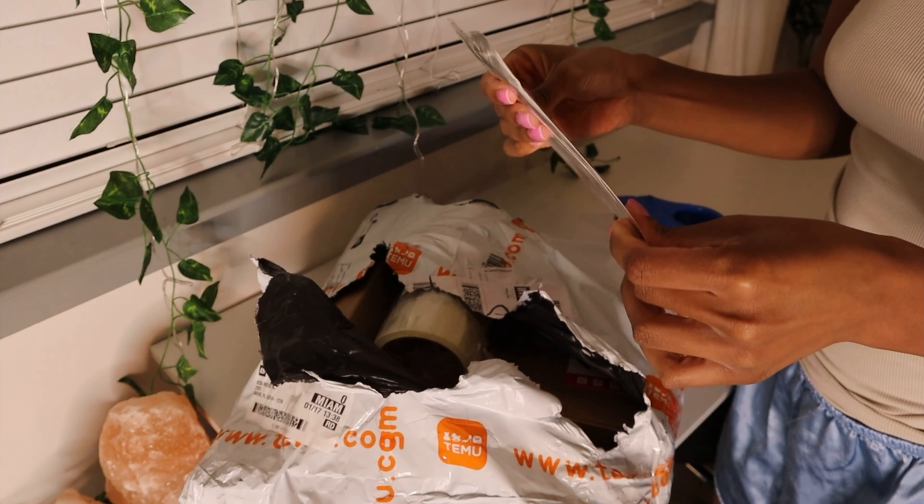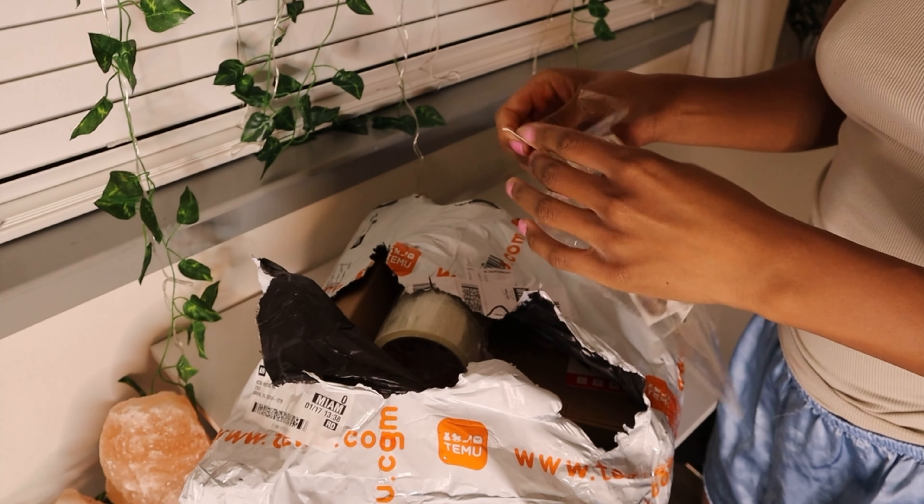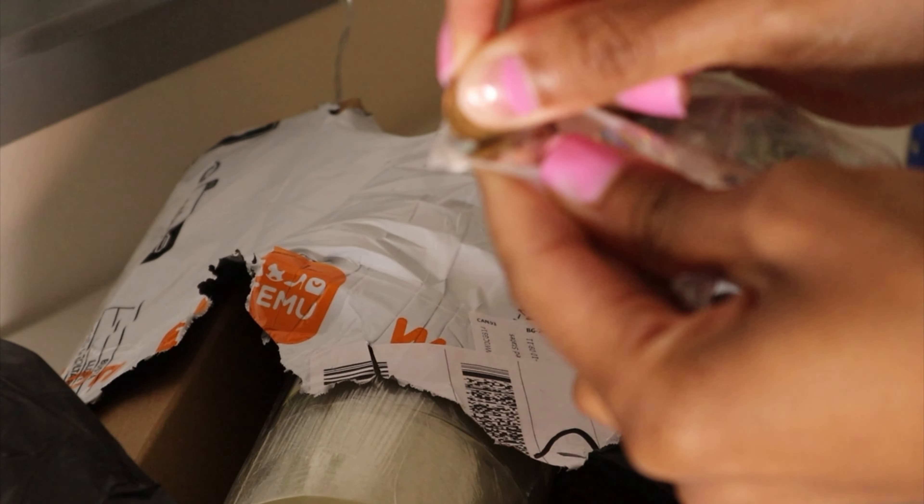These are so pretty. Let me test them out. It works!